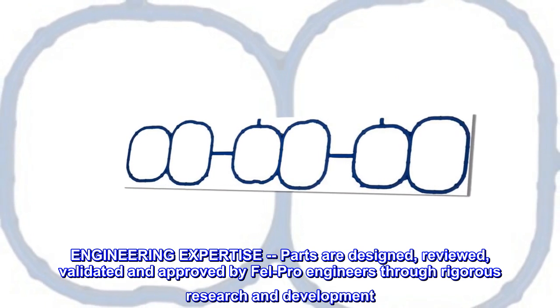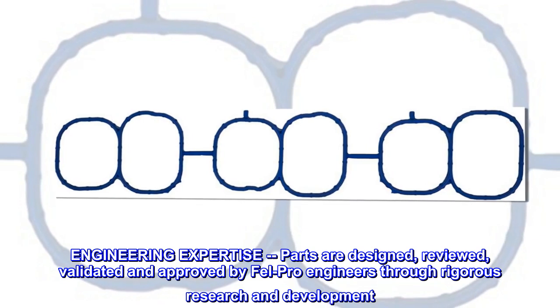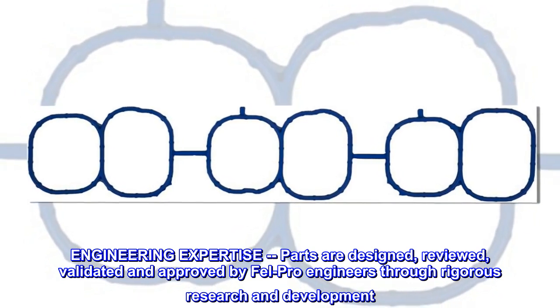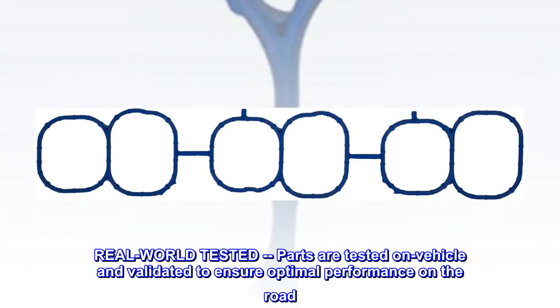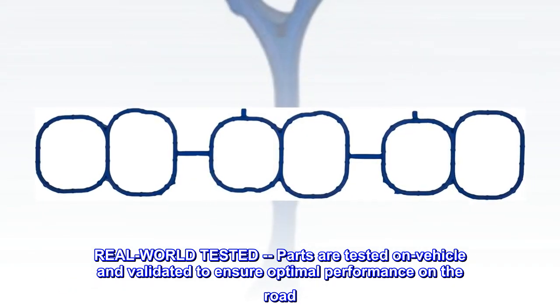Engineering expertise — parts are designed, reviewed, validated, and approved by FELPRO engineers through rigorous research and development. Real-world tested — parts are tested on vehicle and validated to ensure optimal performance on the road.